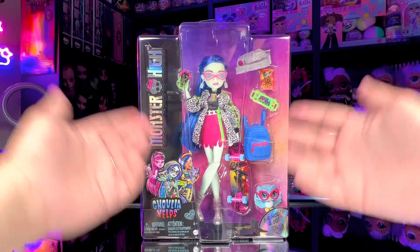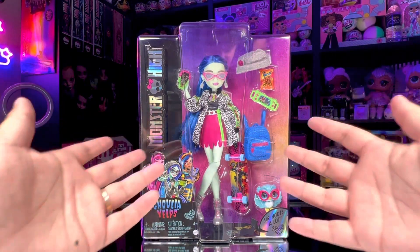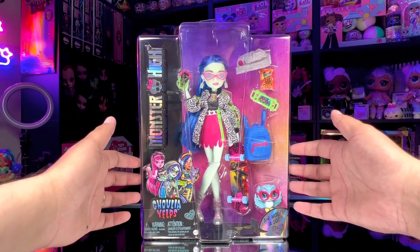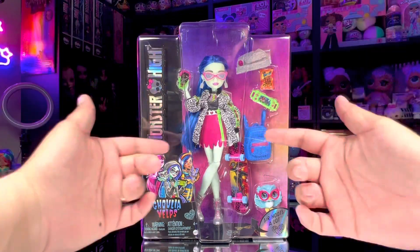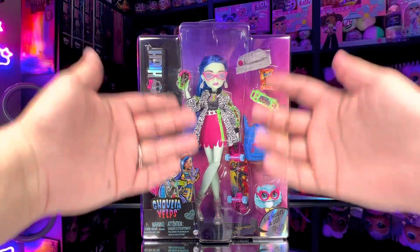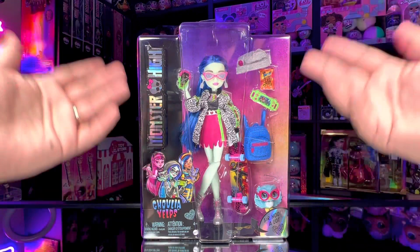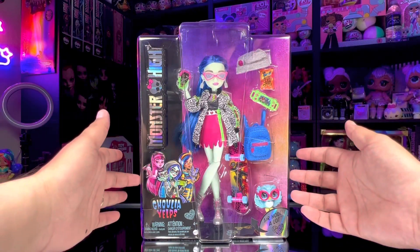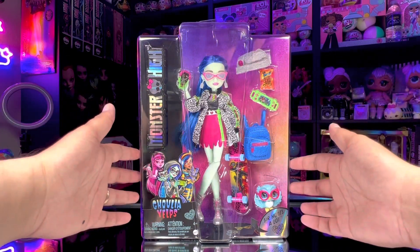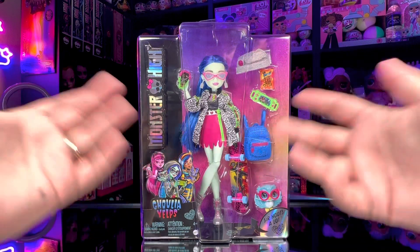Monster High G3 already has tons and tons of releases and we have most of them already. Ghoulia Yelps will be the first doll I'm reviewing in this video, but I want to show you guys really quick some of the other dolls we've received lately. They can all be expected to release around October 1st at retailers nationwide.